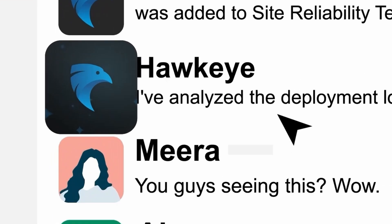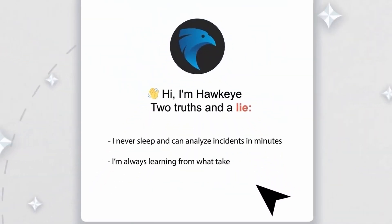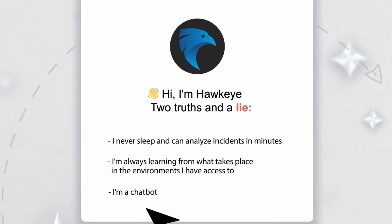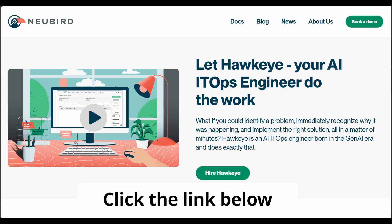With Hawkeye by Newbird, teams aren't just solving problems faster — they're solving them smarter, just like having a senior engineer on call who's always ready to handle any challenge that comes their way. So click the link below to discover Hawkeye today, and redefine what's possible in IT operations.